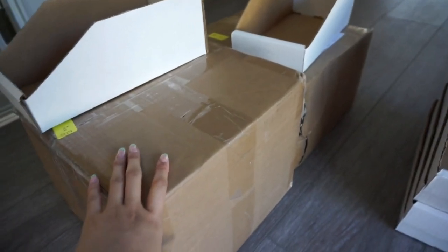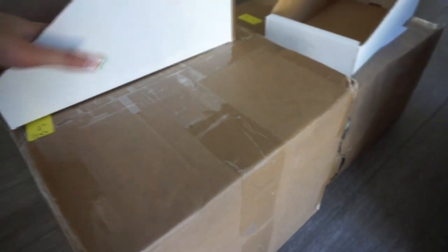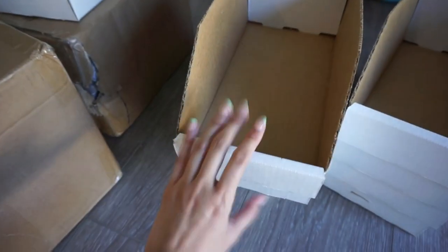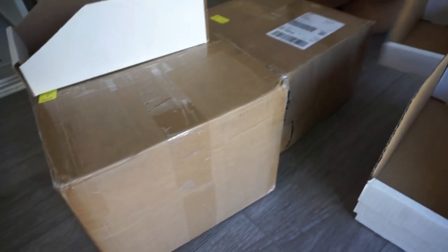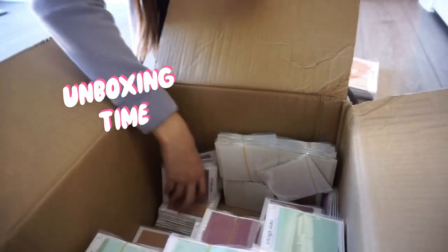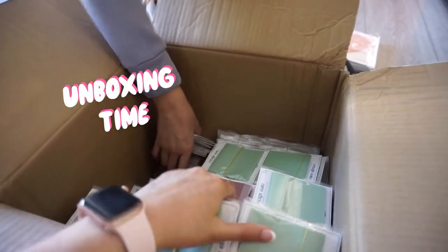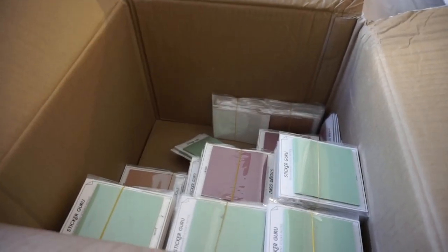We also just got in a shipment of vellum sticky notes — these are for our subscription. I'm using these boxes to cover the shipping label, and we will be transferring them into cardboard boxes from Uline. We are taking the vellum sticky notes out of the box; there are two boxes, so we have quite a bit of stuff to put away.